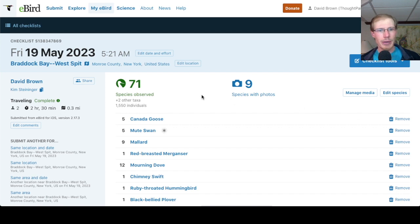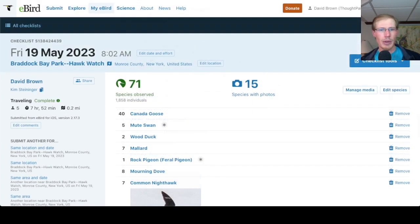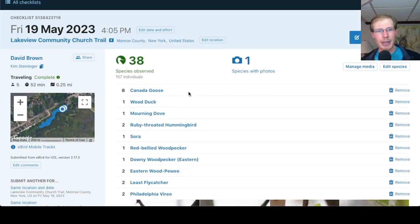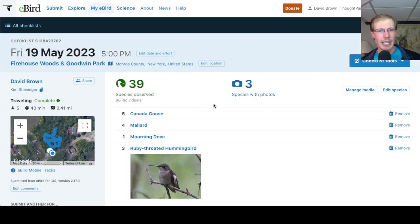Taking a look at the eBird checklists: from the West Spit in the morning we had 71 species; for the hawk watch we also had 71 species; at the Church Trail we had 38 species; and at Firehouse Woods we had 39 species.